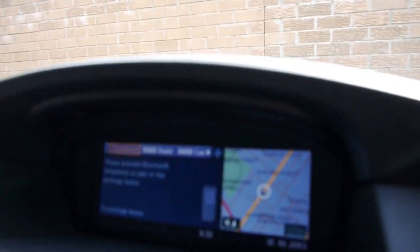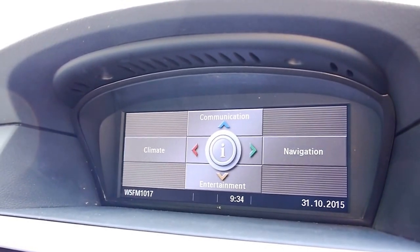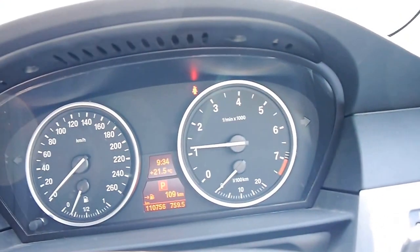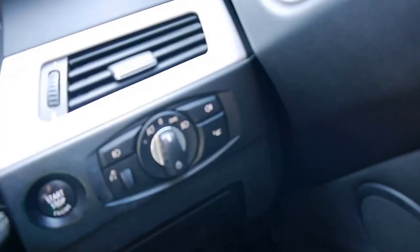It is working perfectly, and at the menu you've got your entertainment, communication — which is obviously your Bluetooth — your navigation and so forth. It's so smooth this car. It has been serviced really, really well by BMW, and the next service is due around about now so we're probably going to do that.